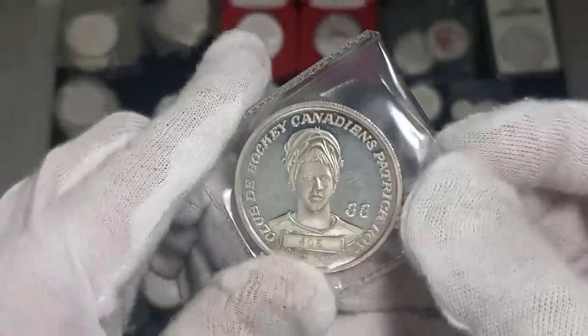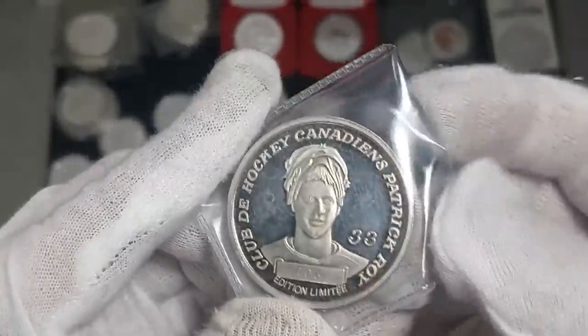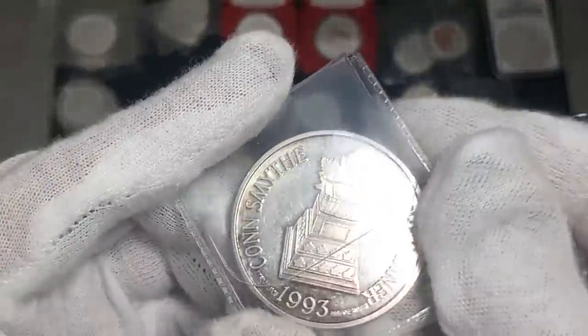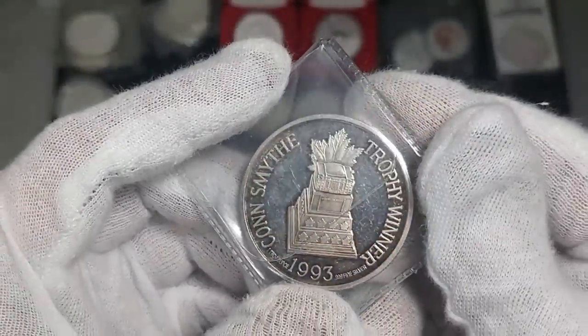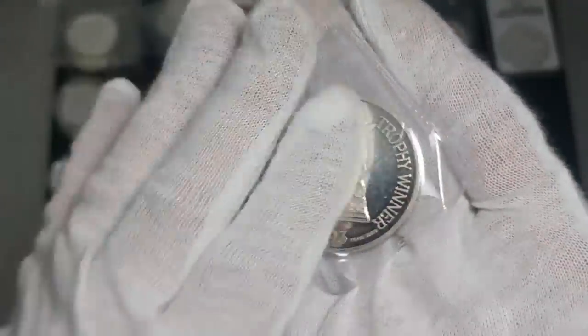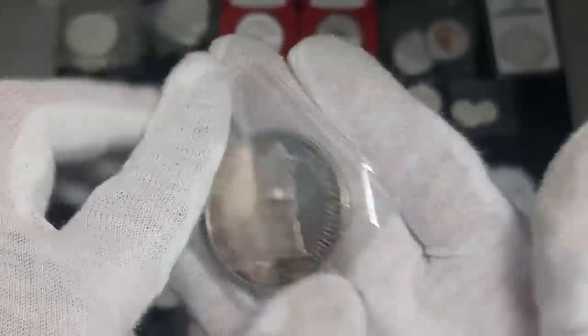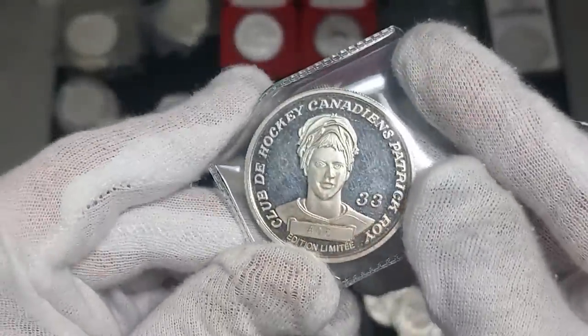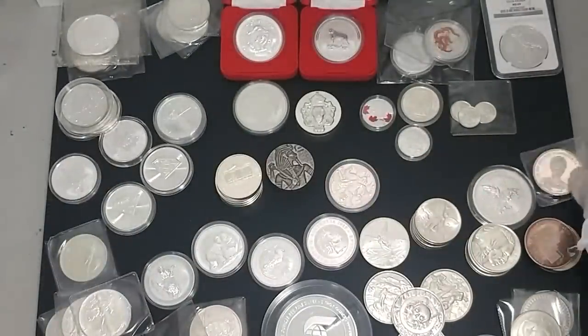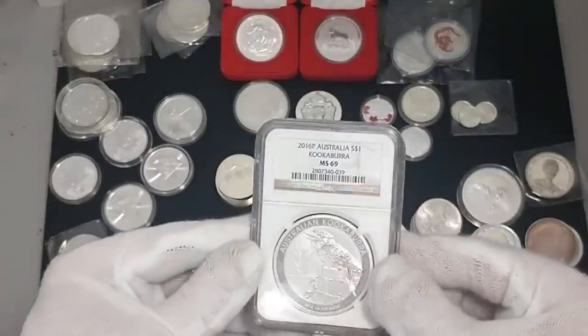Here's an example right here. I picked this up — I'm a Montreal Canadiens fan and a Patrick Roy fan, even though he was a bit of a jerk when he left the team. This is a limited edition one troy ounce coin from 1993. I can't find anything about it at all — I can only find the Mario Lemieux one. If anybody wants to share some info, please let me know.